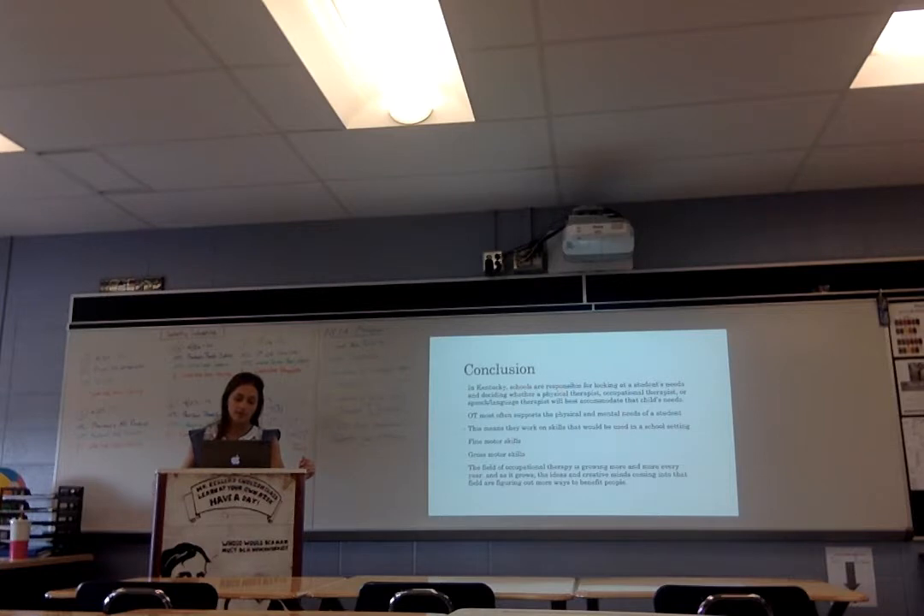In Kentucky, schools are responsible for ensuring students are assigned a physical therapist, occupational therapist, or speech and language therapist. I believe that occupational therapists best support those needs because they deal with both the physical and cognitive aspects — working on fine motor and gross motor skills. The field of occupational therapy is growing more every year, and as it grows, new ideas come forward to find more ways to benefit people.